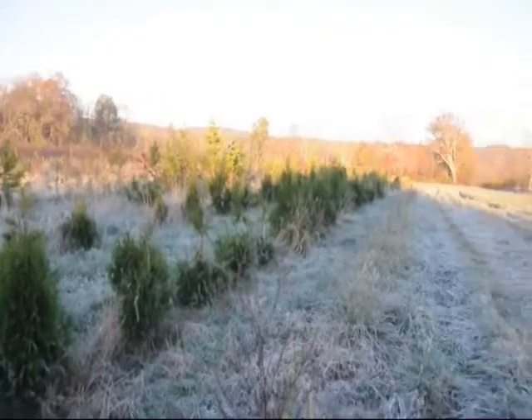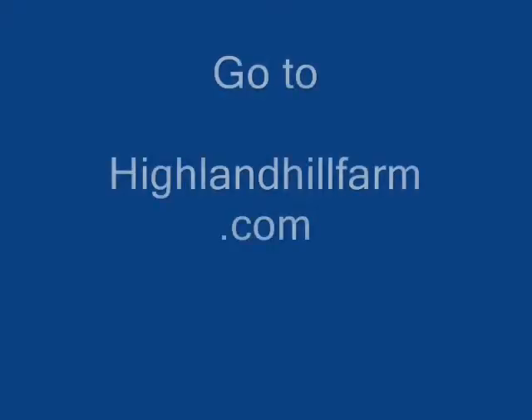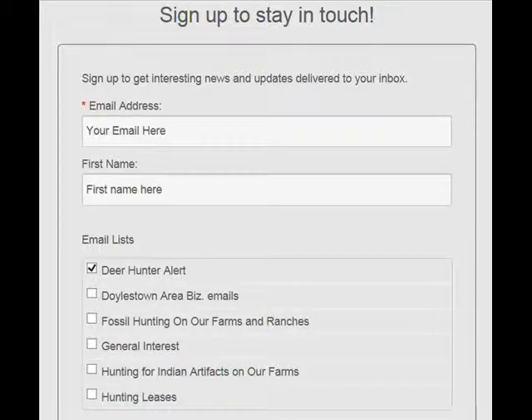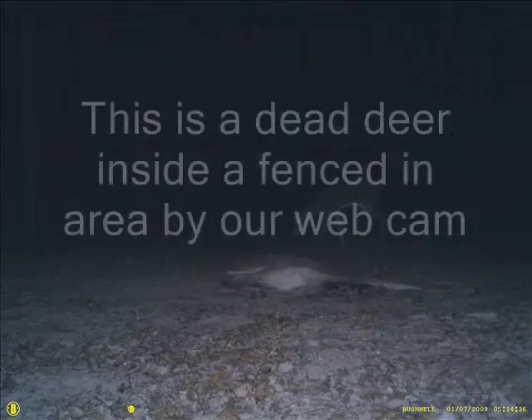So if you want to hunt these deer, we do have a program here at Highland Hill Farm. Our program this year is for you to go to our website, highlandhillfarm.com. On the website there are numerous areas where you can sign up for our newsletter. Enter your email to our newsletter and you'll be directed to our sign-up stay-in-touch form. Enter your email address, your name, and check the box Deer Hunter Alert.